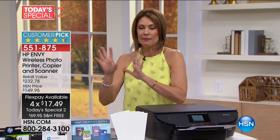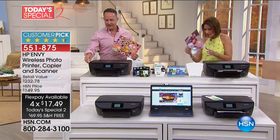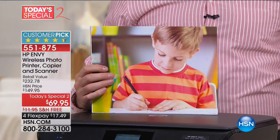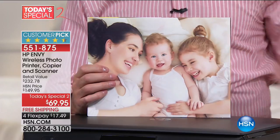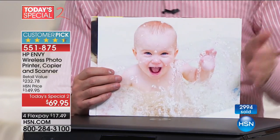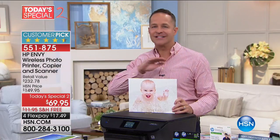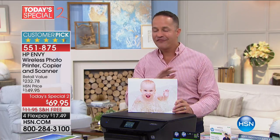I want to get right to Aaron Berger and show you how amazing the pictures are that you're going to be able to print with this. It's $69.95 — that is crazy. We have already sold through half of our quantity. We have about 3,800 left for the entire day. This has been the top-selling printer at HSN this entire year.